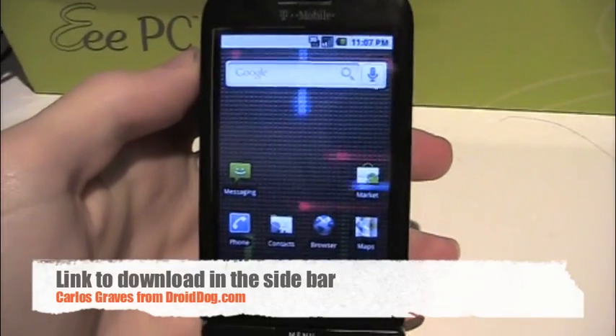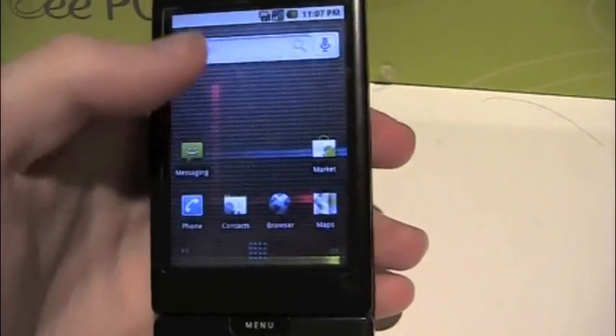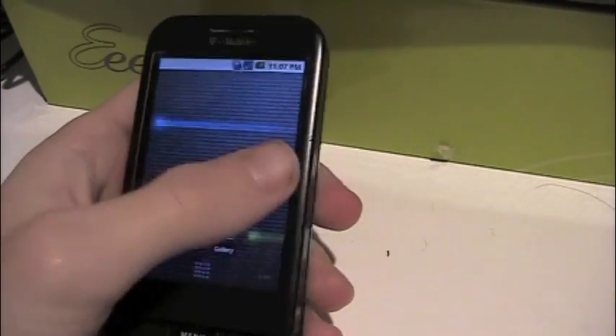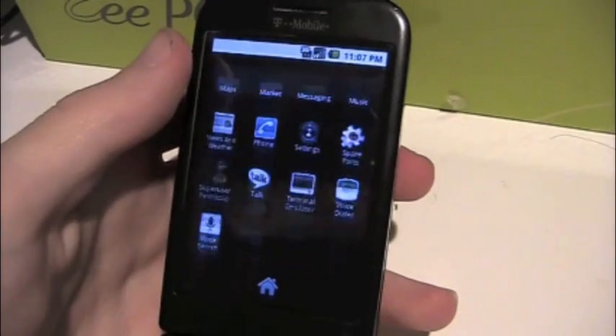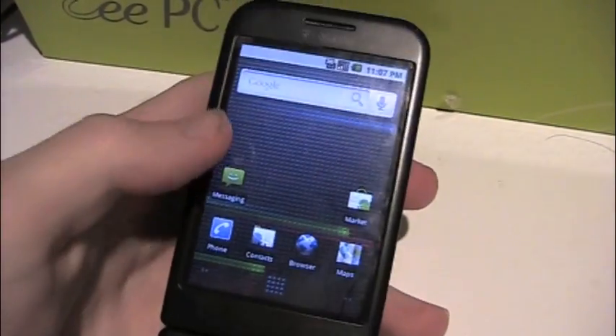Hey guys, what's up? This is Carlos Graves — excuse the voice, I'm a little sick — but I just had to show you the new update to Open Claire that they just made. As you can see right there, it has a little Nexus launcher sign, and it is indeed the actual Nexus launcher. It's legit.